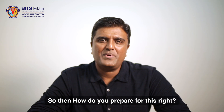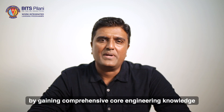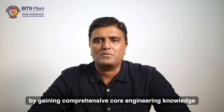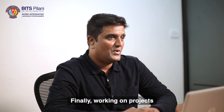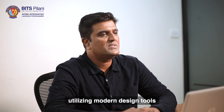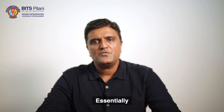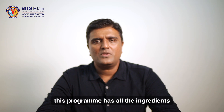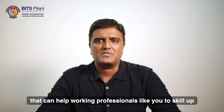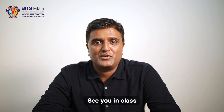So how do you prepare for this? Enhance your technical expertise by gaining comprehensive core engineering knowledge. Working on projects that require the application of core engineering knowledge and utilizing modern design tools will help boost your confidence in tackling the challenges of the future. Essentially, this program has all the ingredients that can help working professionals like you to skill up. I wish you all the best for your future. See you in class.